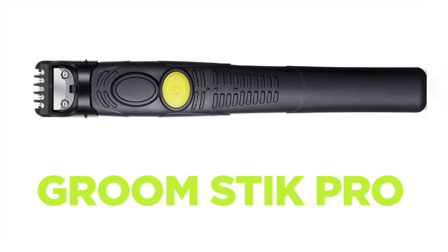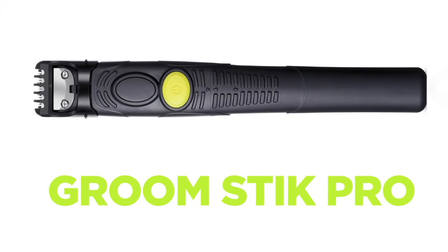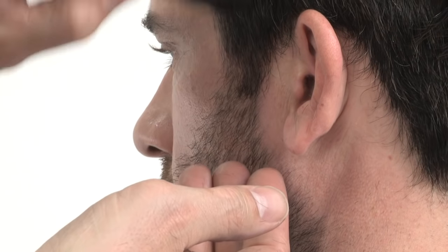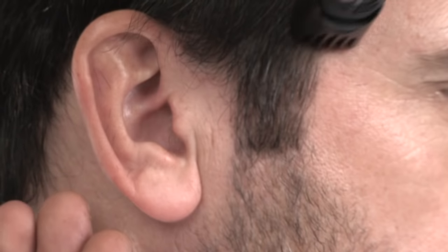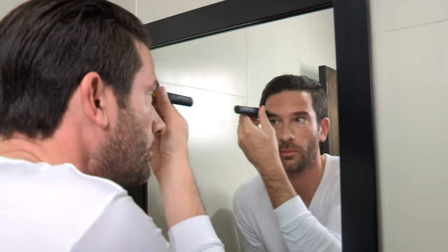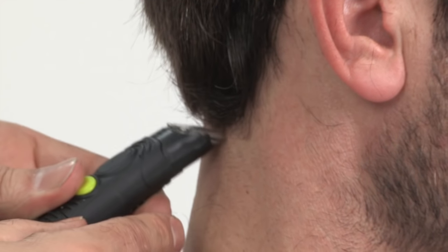Introducing the Donald Scott NYC Groomstick Pro. This personal compact trimmer gives the everyday consumer and hair stylist the ability to groom sideburns, mustaches, beards, eyebrows, and necks with confidence and ease.